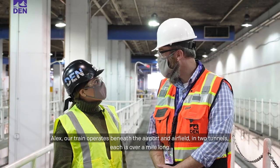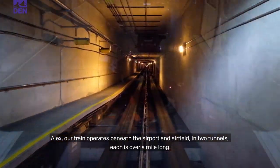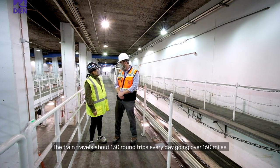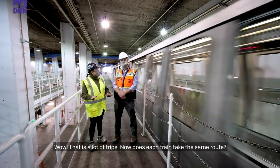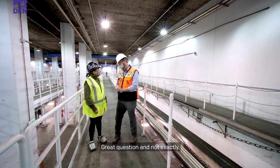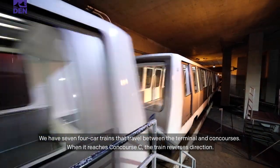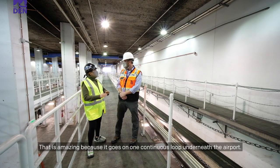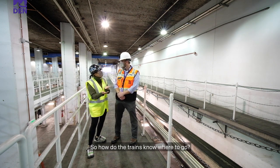Alex, our train operates beneath the airport and airfield in two tunnels, each over one mile long. The train travels about 130 round trips every day, going over 160 miles. That is a lot of trips. Does each train take the same route? Great question — not exactly. We have seven four-car trains that travel between the terminal and concourses. When it reaches Concourse C, the train reverses directions, going on one continuous loop underneath the airport.